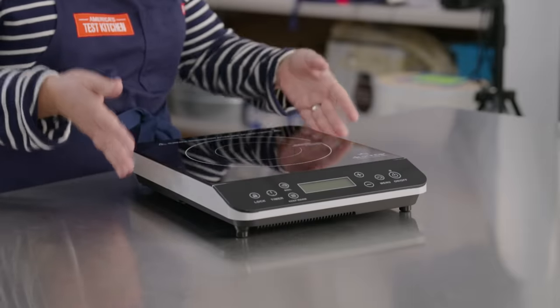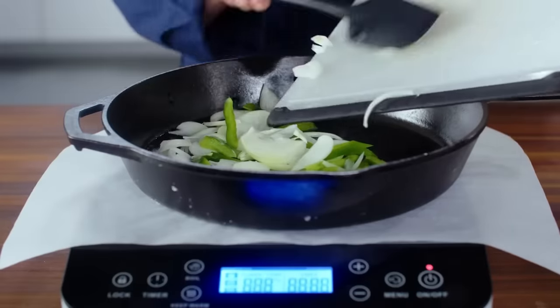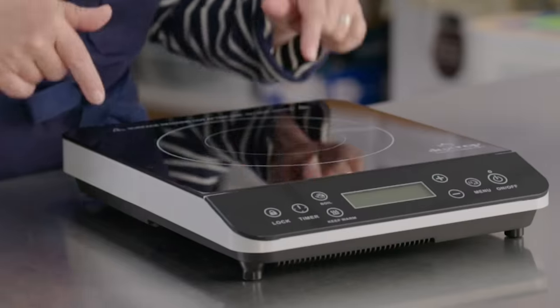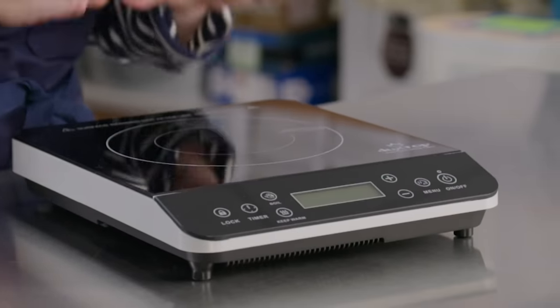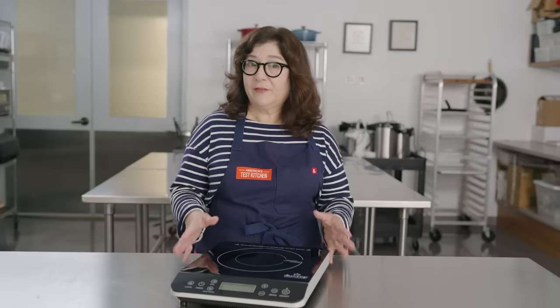The Duxtop Portable Induction Burner. We love induction burners for their safe, precise cooking. You're going to use this more than you think — it's really convenient to have on hand for holidays and all kinds of occasions. This is our tested best buy, so you can try induction without a big investment.